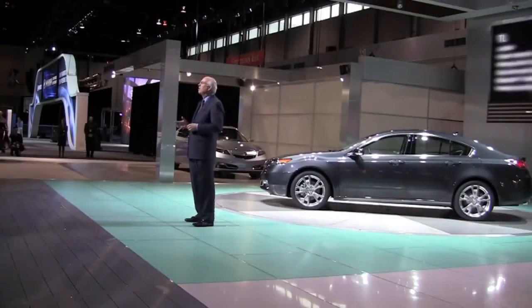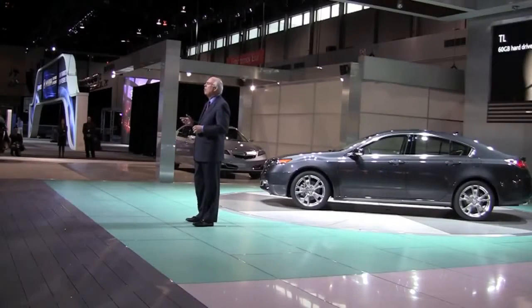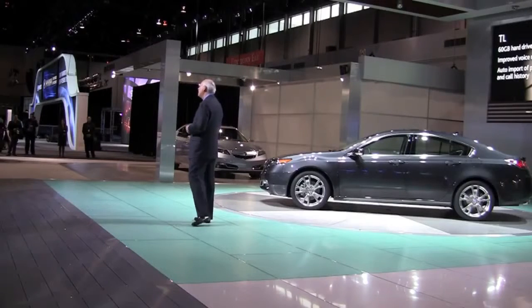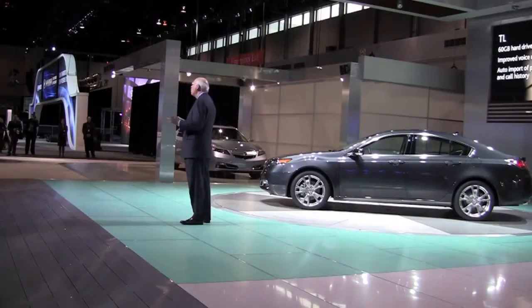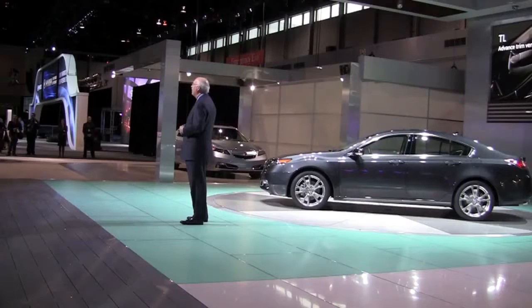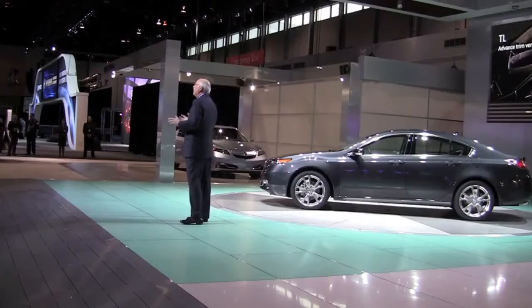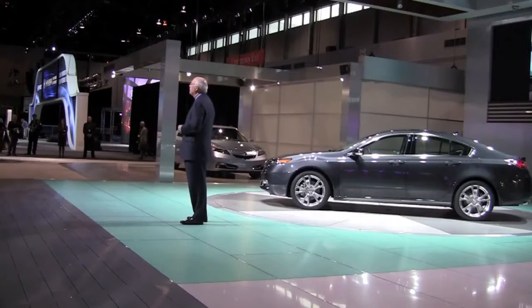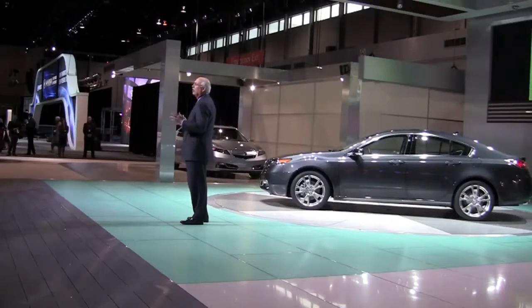The TL Tech features an impressive new 60 gigabyte hard drive system powering and controlling the improved navigation, entertainment and phone functions. The TL with advanced package further adds to the TL's comfort level with new ventilated front seats offering heating and cooling. The TL advanced also offers a radar-based blind spot information system to warn the driver when another vehicle is in close proximity.